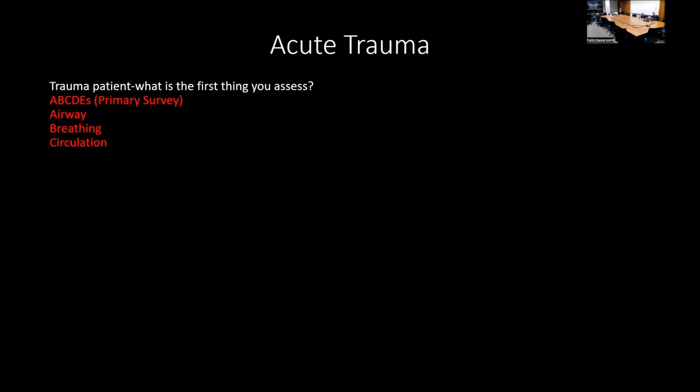Everyone has to do a trauma night rotation. If you have a trauma patient coming in, the first things you assess are the ABCs—airway, breathing, circulation—also called the primary survey. The full mnemonic is ABCDE: airway, breathing, circulation, disability, and exposure. Exposure is especially important if there's poisoning, like organophosphate poisoning—you want to remove all their clothes. That's why trauma shears are used in the ER.